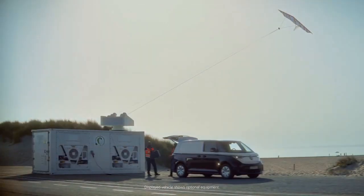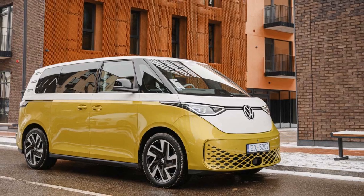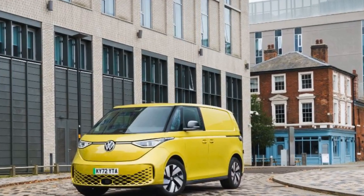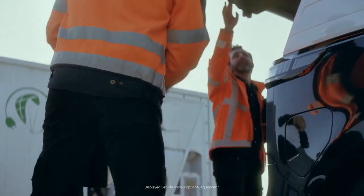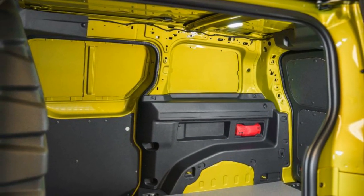4. Charging time: Even with fast charging options, EVs still take longer to charge compared to refueling a gasoline or diesel vehicle, which can be a limitation for businesses with tight schedules. 5. Dependence on electricity grid: The ID Buscargo's performance is highly dependent on the availability and reliability of the electricity grid, and power outages or grid failures could disrupt operations. 6. Resale value: As the EV market continues to evolve, resale values for early models may not be as favorable compared to more established vehicle types.